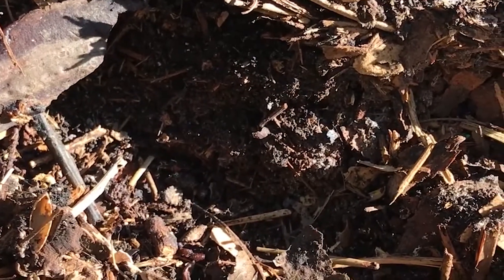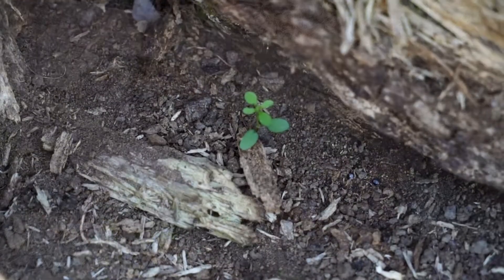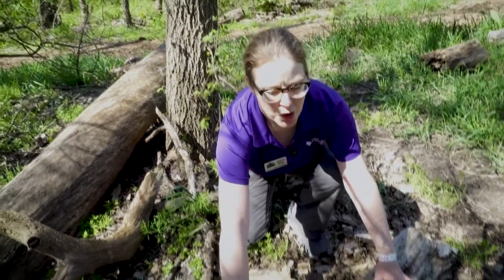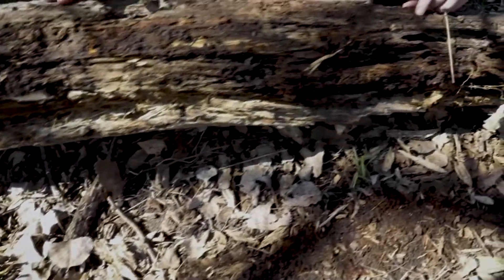Right next to me is a tree where we can see decomposition happening as it's turning into soil. New plants are growing in that soil from this rotting log, and those aren't the only living things out here. Let's turn this log over and see what we find.